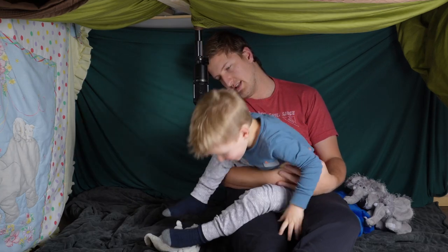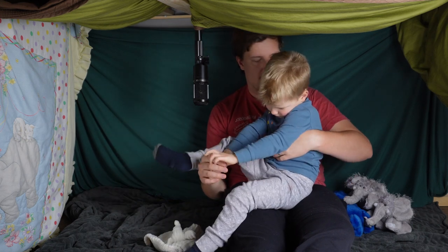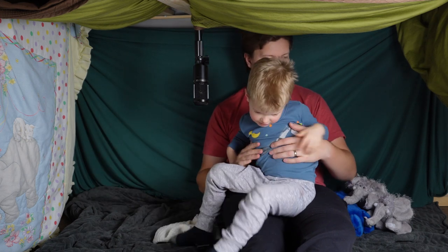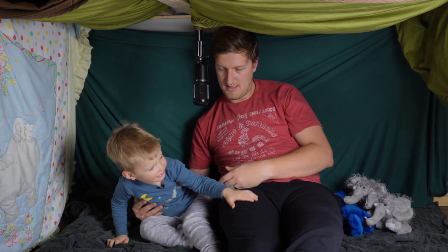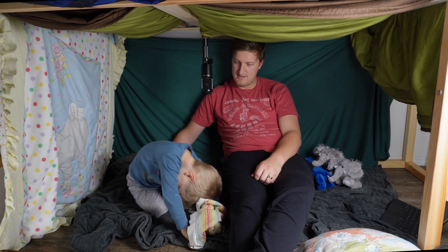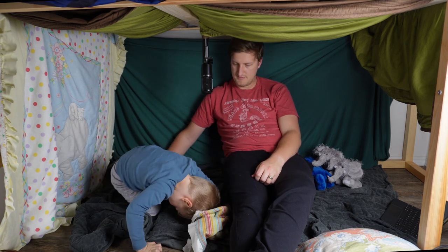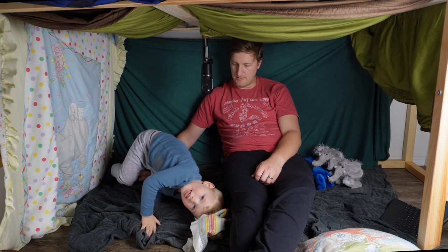They actually hibernate like bears — so in the autumn they kind of burrow. I love you. And you're the daddy echidna. I'm the daddy echidna. You got the roll of the echidna down perfectly!